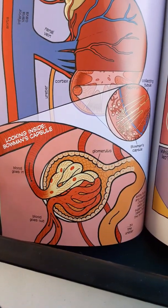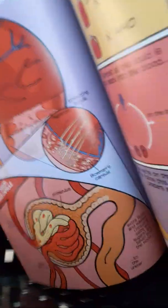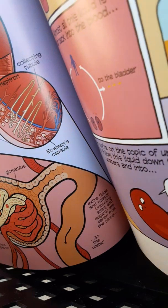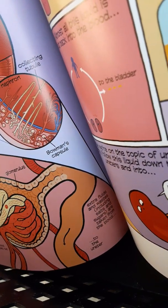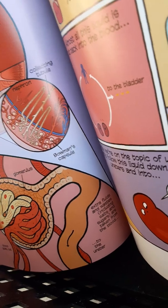Looking inside Bowman's capsule: blood goes in, blood goes out through the glomerulus, then to the ureter. Extra fluids and wastes, including salts and sugars, are taken from the blood to the ureter.